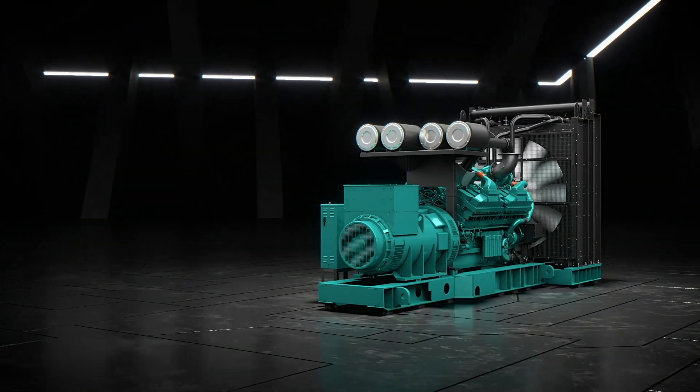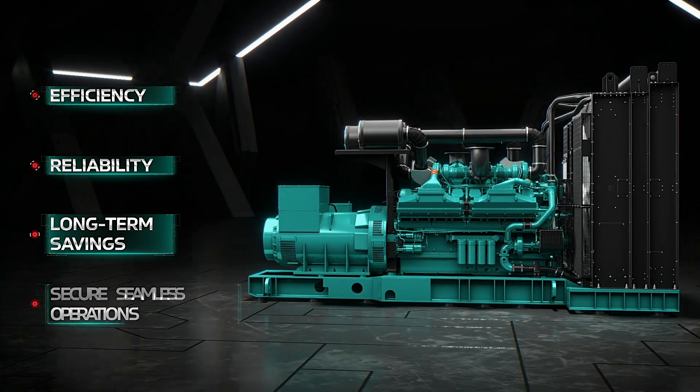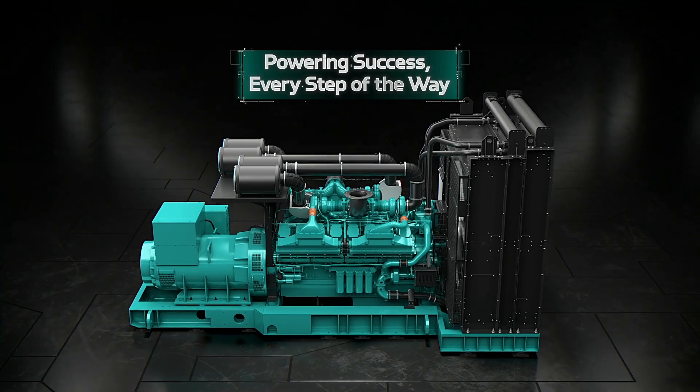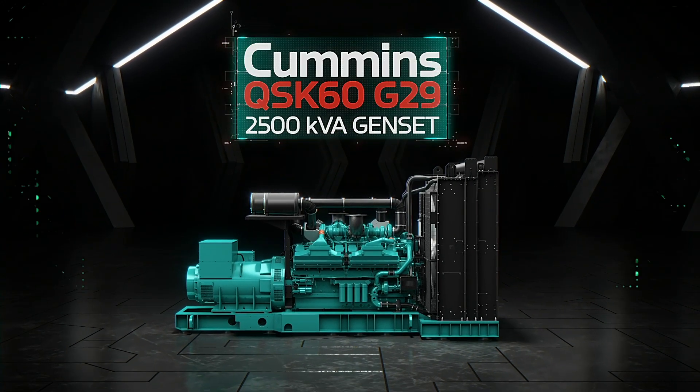It ensures efficiency, reliability and long-term savings, keeping your operations protected and productive. The QSK60, driving reliability, empowering success. Think power, think Cummins.